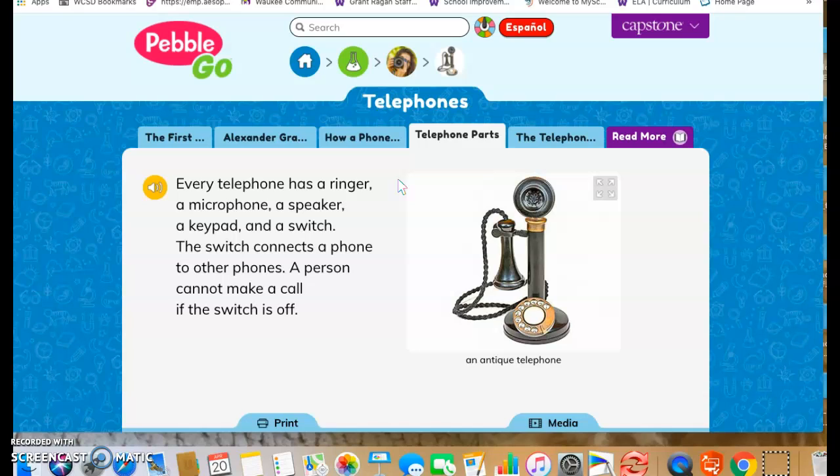The switch connects a phone to other phones, and a person cannot make a call if the switch is off. This is a picture of an antique telephone, and it really does have me wondering if these facts are true for phones that we use currently.